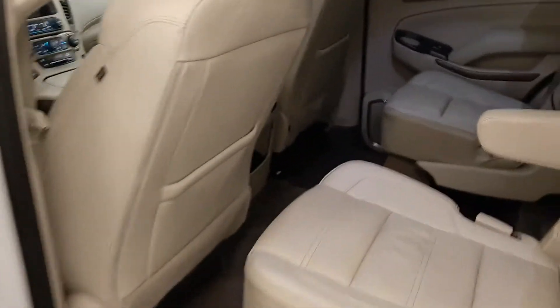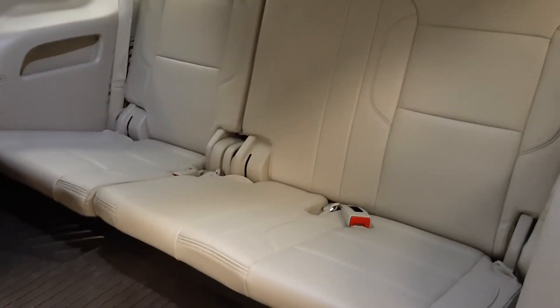The second row has two bucket seats, and those seats are also heated. The seats fold down to access the third row, which has seating capacity for three.